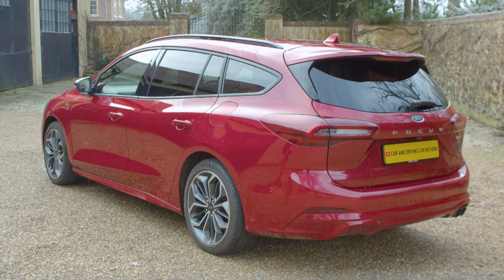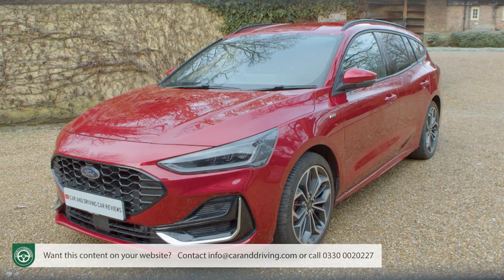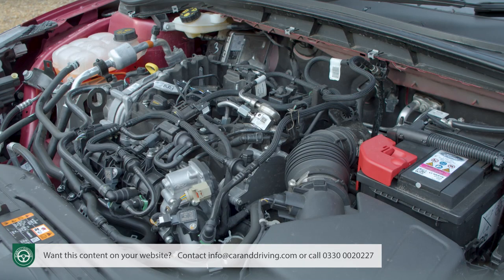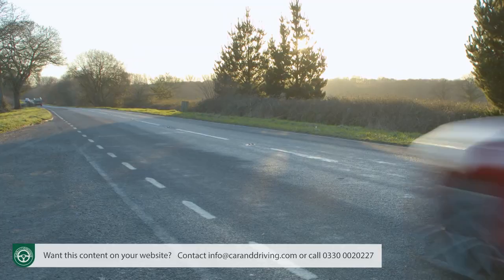The fourth-generation Ford Focus Estate has been given a proper working over in this updated form, with greater practicality, sleeker looks, a much improved SYNC 4 infotainment system, and extra technology. There's also impressive efficiency beneath the bonnet thanks to a high-tech range of petrol and diesel engines. It's not the biggest or the cheapest estate in its sector, but it might just now be the most appealing all-rounder.